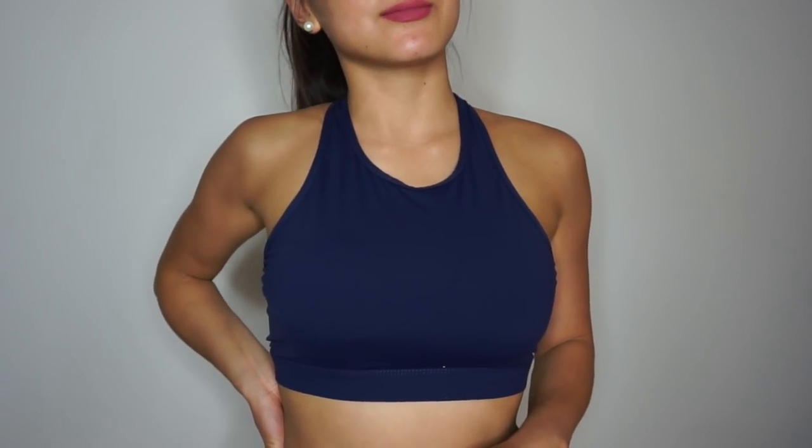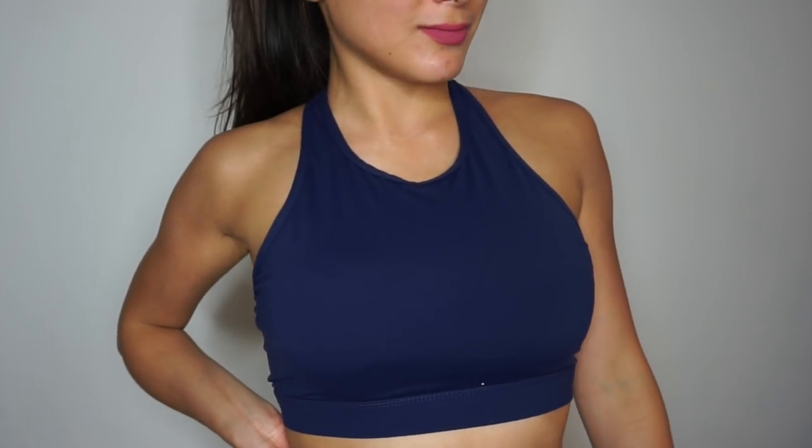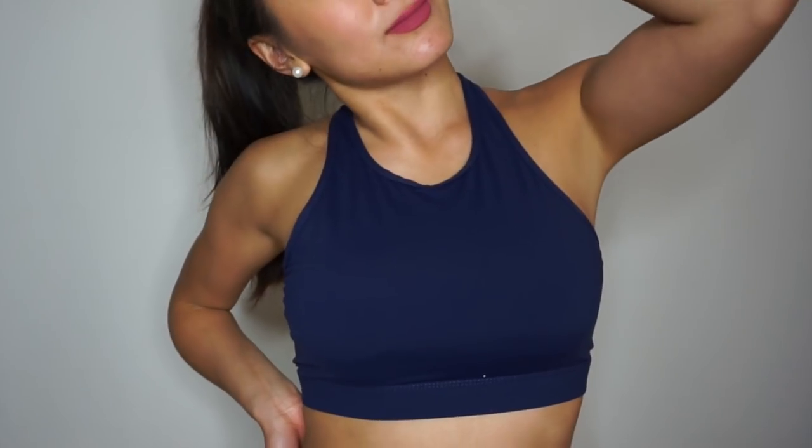It definitely covers more than a regular sports bra, so if you like crop top workout tops you'll definitely like this. The materials are very nice and it fits my body really well. I got this in a size medium. It's made out of nylon and polyester and has that sweat-wicking feel to it. I love this one — I think it's super cute.